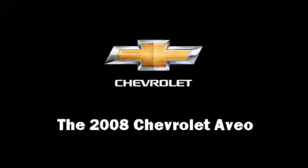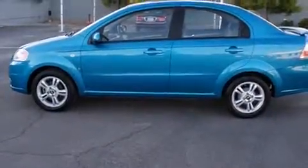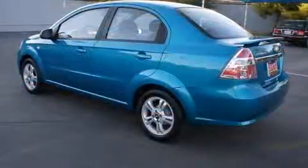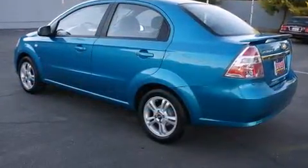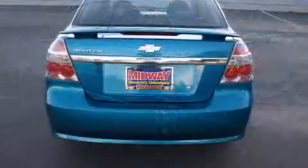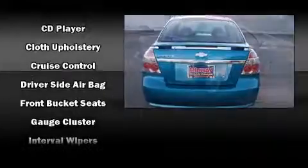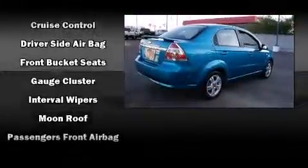The 2008 Chevrolet Aveo. Smooth gear shifts are achieved thanks to the efficient four-cylinder engine, providing a spirited yet composed ride and drive. Top features include a split folding rear seat, front and rear cup holders, a tachometer, adjustable headrests